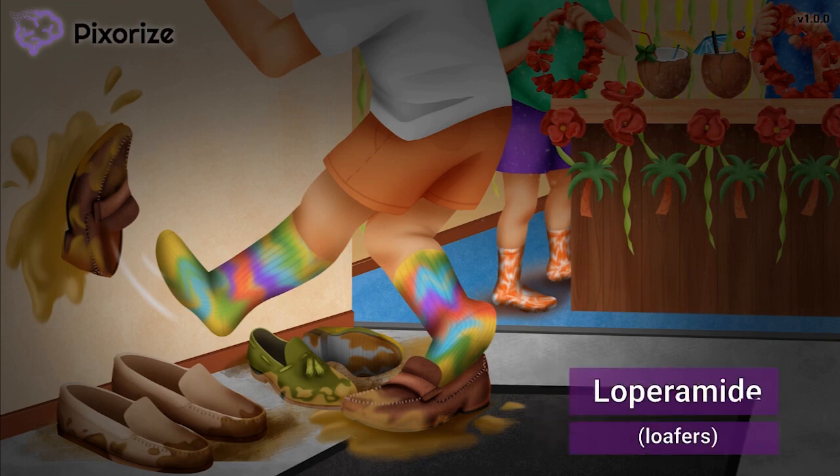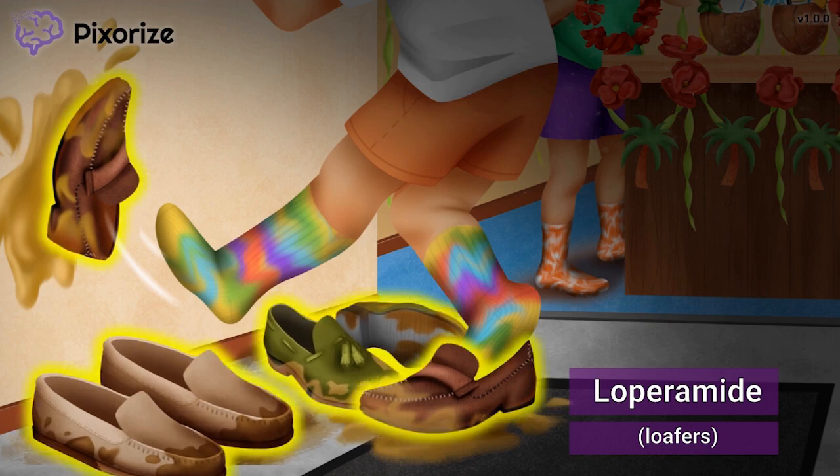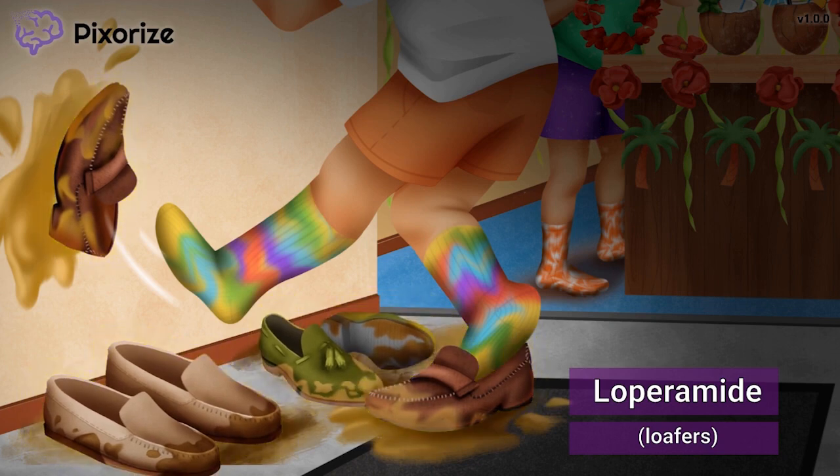In order to rock my dyed socks, I have to leave my loafers at the door. Maybe this household just wants to keep their floors clean, because everyone has taken off their shoes before entering. My loafers should remind you of the drug loperamide — loafers for loperamide, or loferamide, right?